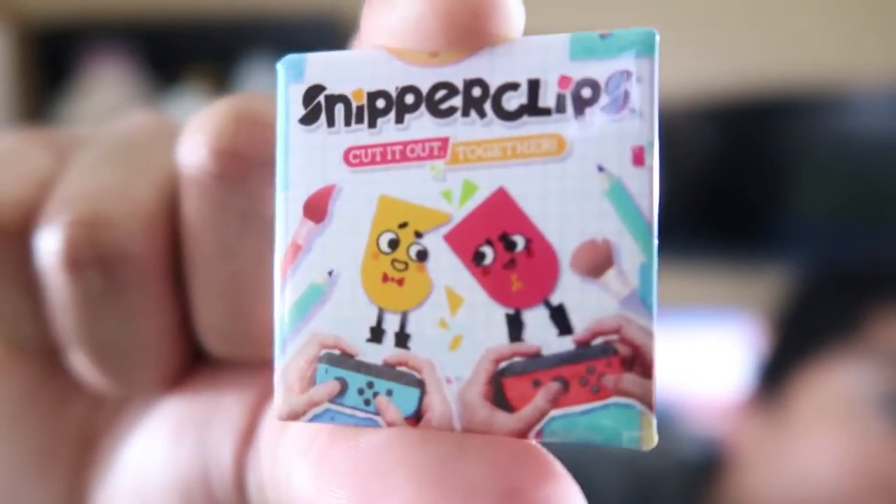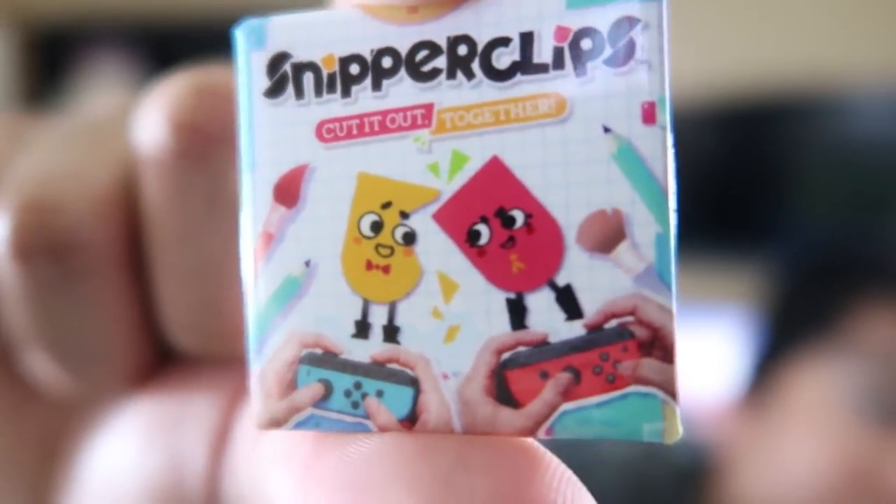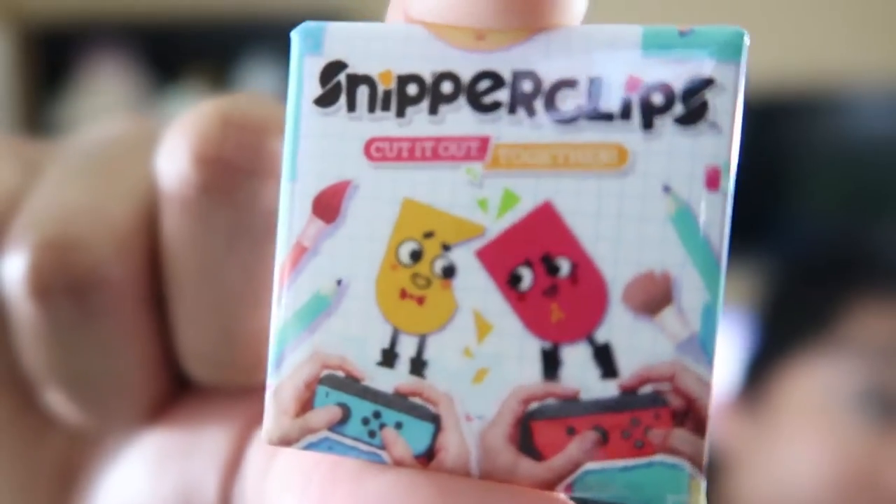Snipperclips is the next pin. I didn't really want to play it again, but a guy at PAX asked to play Snipperclips and I was a nice person and basically played it with him. So I got a free pin out of it.